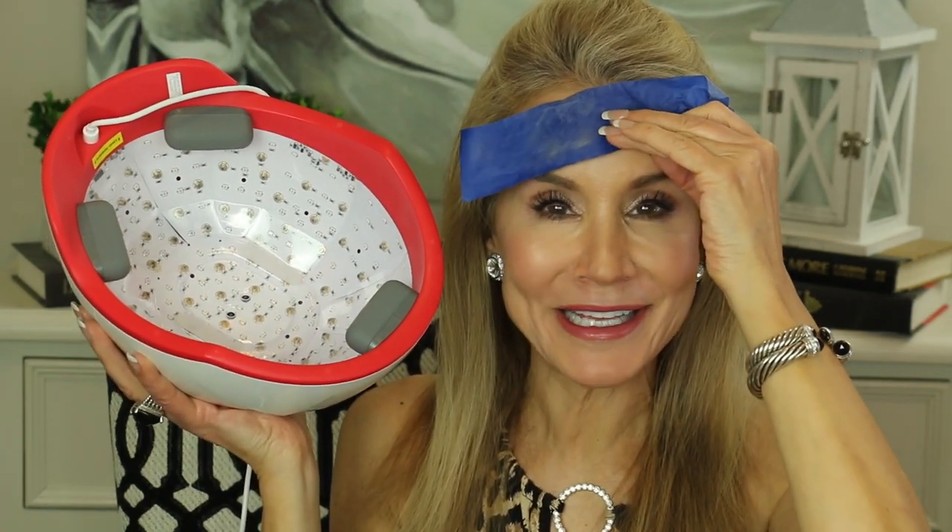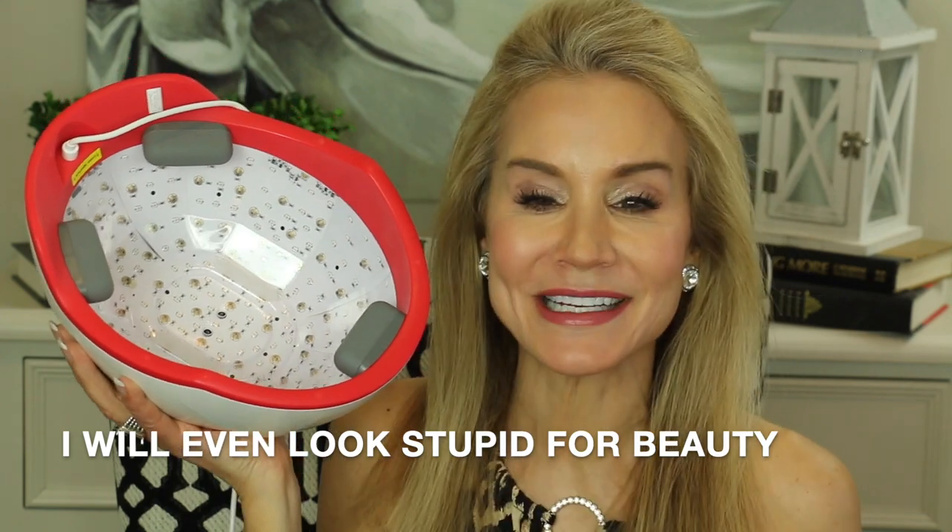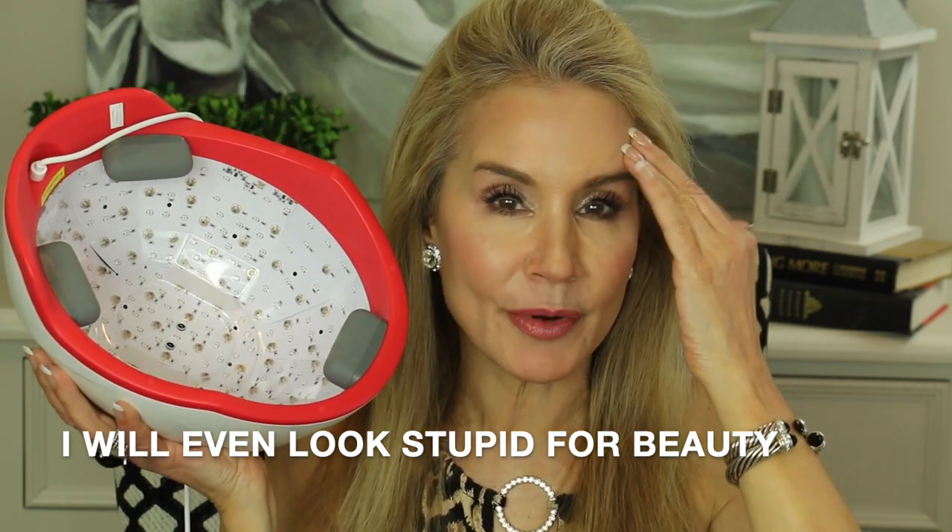I'd actually had good results with another laser band device, but the problem was that some people are sensitive to red lights, and I'm one of them. While that device did cause my hair to regrow, it also gave me pigment along my forehead, which I didn't like. I wanted this unit because it goes clear over your head — not just a band. For me personally, I could put a piece of blue construction tape on my forehead to prevent hyperpigmentation.